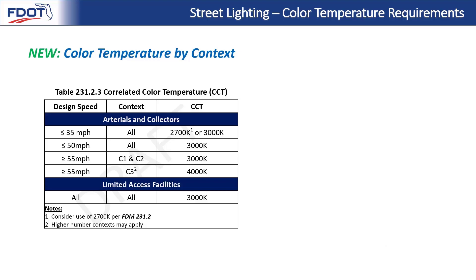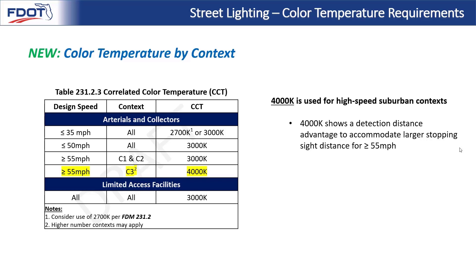We can now present our new table for correlated color temperature by context. When we say context, that's a broader term referring to attributes such as design speed and roadway context classification. The table is organized by design speed, roadway context classification, and the corresponding CCT required, with rows for arterials and collectors, and then limited access facilities. First up is 4000K, used for high-speed suburban contexts. C3 is a context classification where many pedestrians and features like marked crosswalks and bus stops are expected. When this is mixed with a very high design speed of 55 mph or greater, the wider light of 4000K is required, as it shows a detection distance advantage to accommodate larger stopping sight distance.